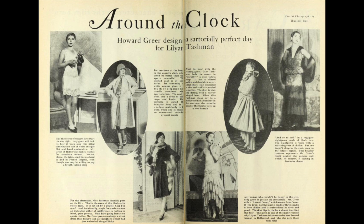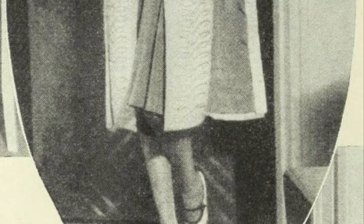Around the Clock. Howard Greer designs a sartorially perfect day for Lillian Tashman. Photoplay, September 1928. For luncheon at the beach or the country club, what could be better than the sports ensemble? The quilted coat is of pink kasha; its trimming of white ermine gives it a touch of elegance not usually associated with sports clothes. The coat is worn over a dress of pink crepe and kasha. The costume is called the Skylar Road and is a deluxe model, only to be worn when one is merely an ornamental onlooker at sports events.